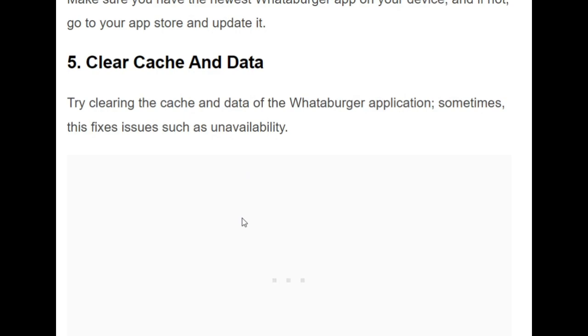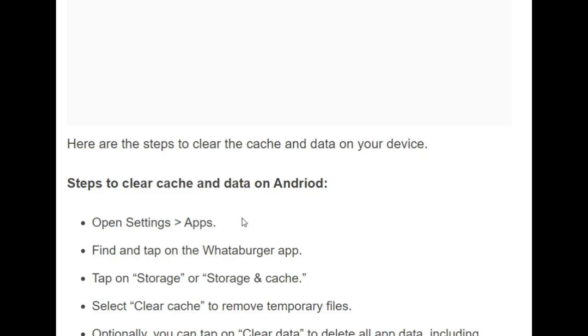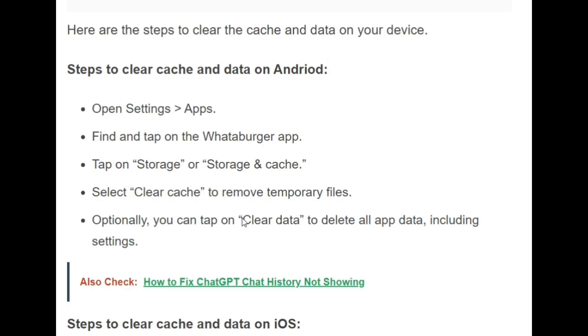The fifth solution is to clear cache and data. Try clearing the cache and data of the Whataburger application, as this sometimes fixes unavailability issues. On Android, open Settings, tap on Apps, find and tap the Whataburger app, tap on Storage, then select Clear Cache to remove temporary files. Optionally, tap Clear Data to delete all app data and settings.